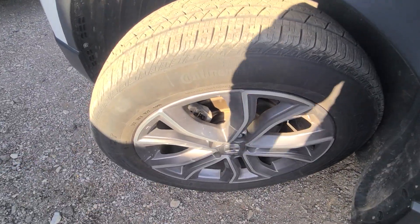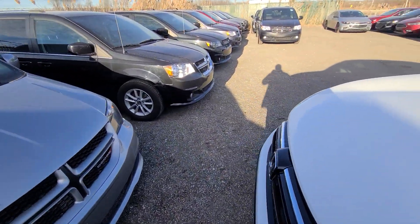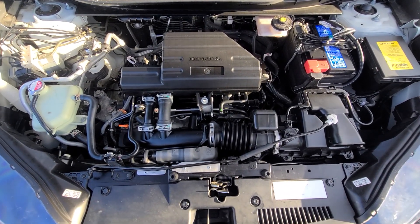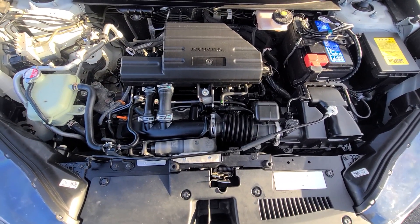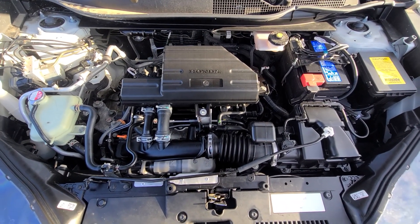Tires are factory original Continentals with 11,000 miles on them — they are rated to 55,000 miles, so you've got about 40,000 miles left. Inside the engine bay everything is factory original. I did replace the battery and did an oil change again because I didn't know whether it was fresh or not, so I decided not to take any chances.